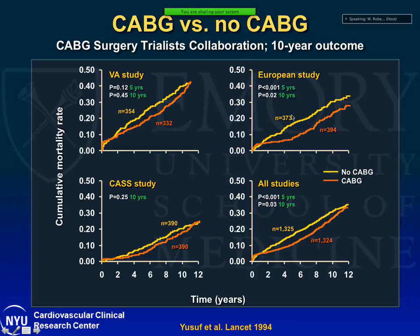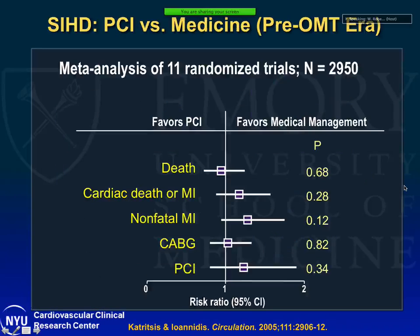Looking at CABG versus no-CABG trials, the major trials — the VA study, the European study, and the CASS study — enrolled just over 600 patients each. Patients randomized to CABG had better survival compared to no CABG. Pooling all these studies, at five years there is a mortality benefit of bypass compared to no bypass. At 10 years, the curves start converging and there is still a significant benefit, but the p-value becomes modest. There was hardly any medical therapy in this era.